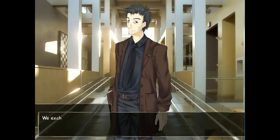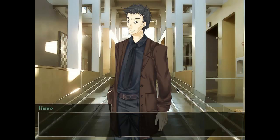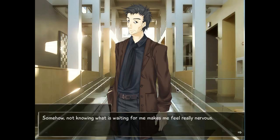Welcome. We exchange a handshake that is neither firm nor sloppy, and he looks at his watch. The head nurse asks you for a brief check-in visit, but there's no time for that now. Should I go later? Yes — afternoon's probably fine. We should get going and introduce you to the rest of the class; they're waiting already. Waiting for me? I don't really like being the center of attention, but I guess it's inevitable in a situation like this. Not knowing what's waiting for me makes me feel really nervous.